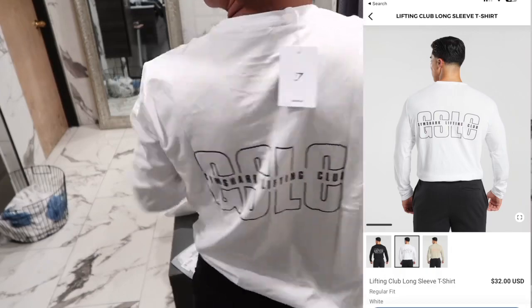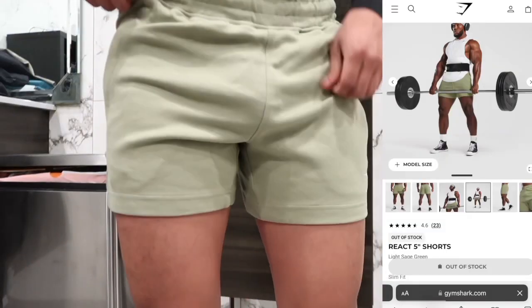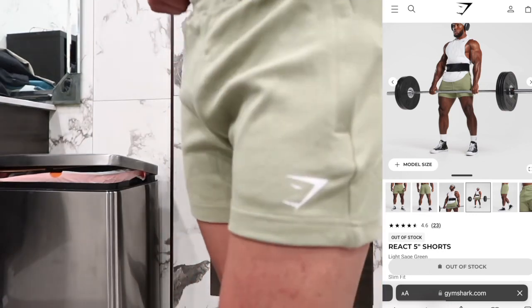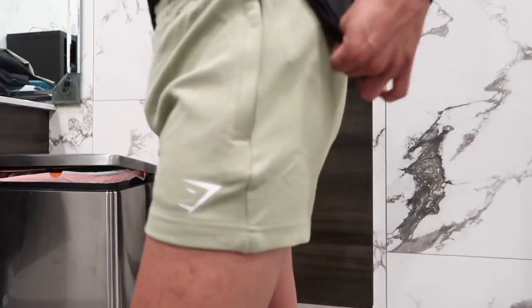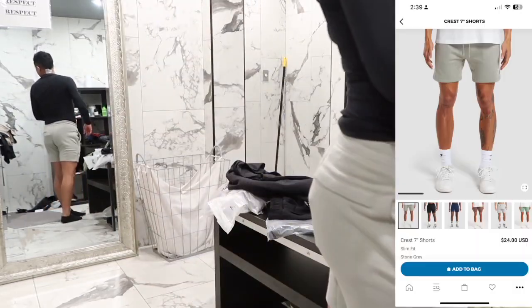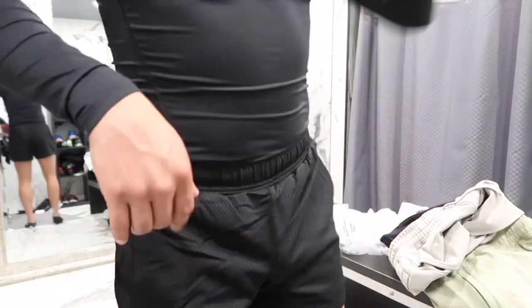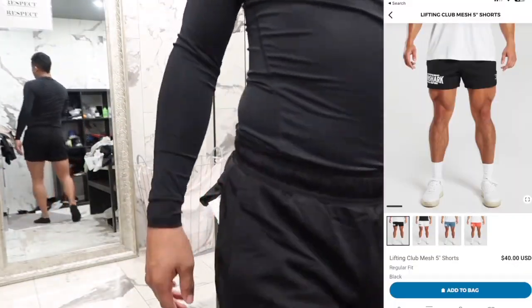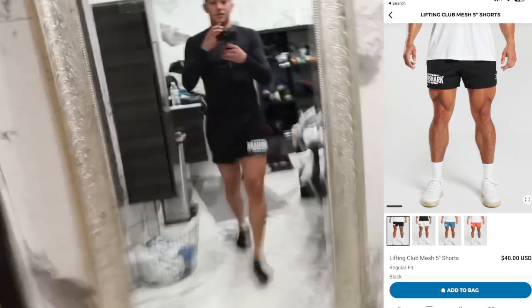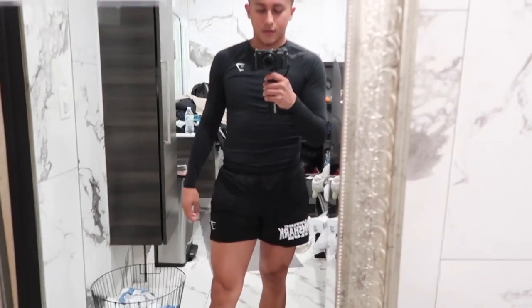On the brown the color is orange and the font on the white is black. These are the react 5-inch shorts in the color light sage green. I got them in size extra small — I just like tight fitted shorts. I also got the crest 7-inch shorts, also in size extra small in the color stone gray. The next shorts are the lifting club mesh 5-inch shorts. These are still in stock, so go grab these — they're super cute, more like basketball vibes but obviously for the gym.